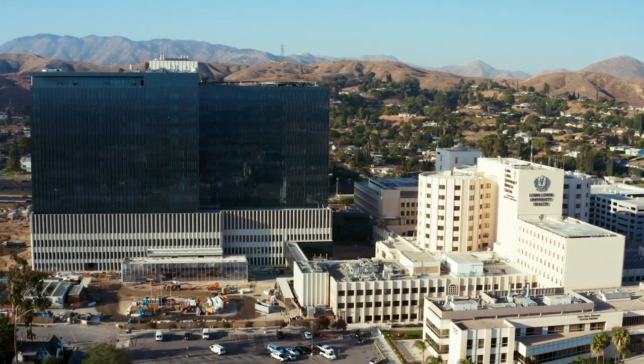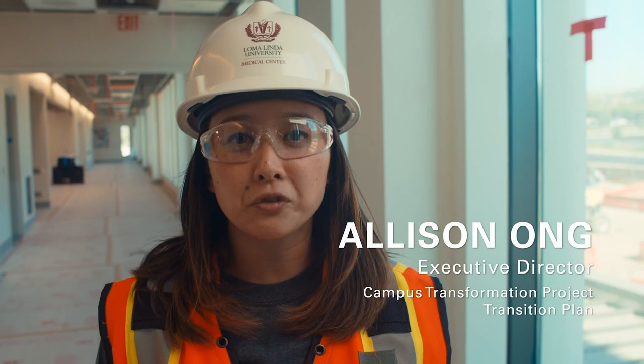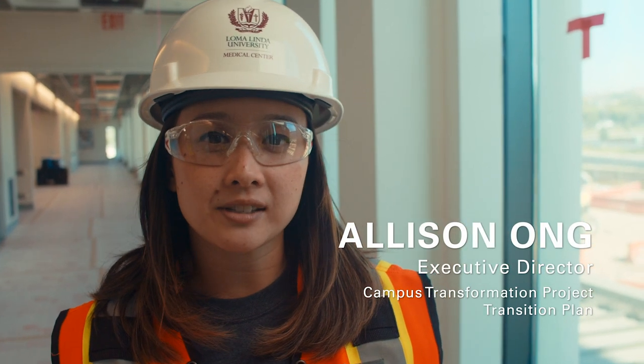Hi! Welcome to another episode of First Look. My name is Allison and today we're going to take a tour of our third floor which houses our perioperative services.